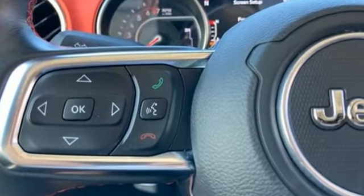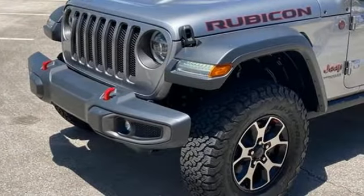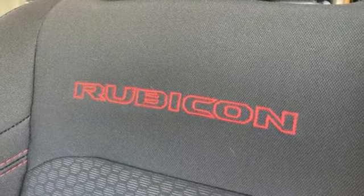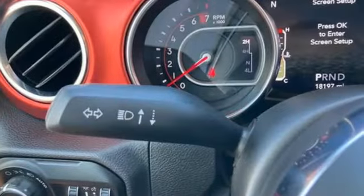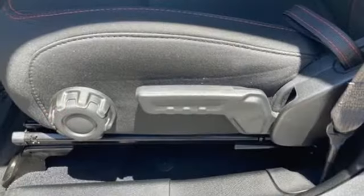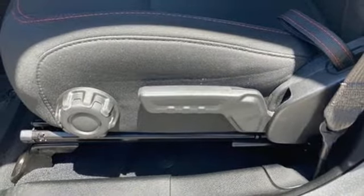Automatic transmission, dual-zone climate control, integrated navigation system with voice activation, auto-dimming rearview mirror, heated steering wheel, Wi-Fi hotspot, streaming audio, Targa sunroof, remote engine start smart device, and V6 engine.